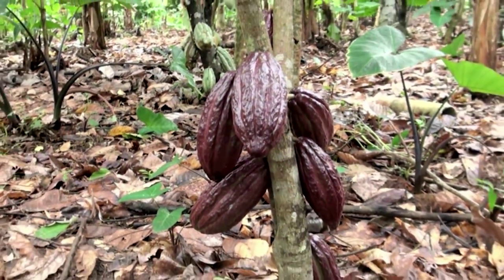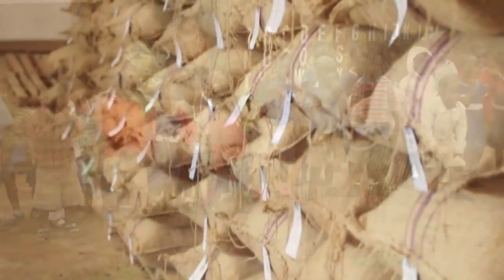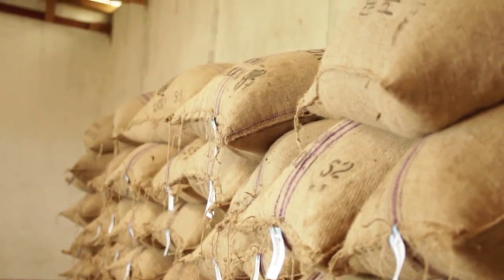Cocoa in West Africa is grown on very small farms, usually under 10 acres. About 10 million West Africans depend on cocoa for their livelihood, so it's a very, very important crop. The cocoa they export meets the highest quality standards.